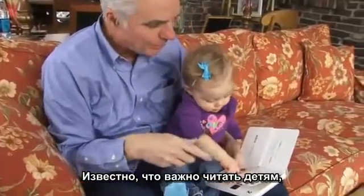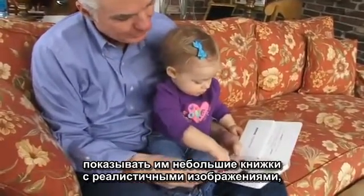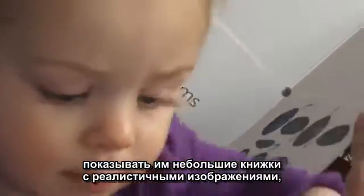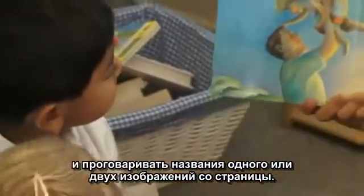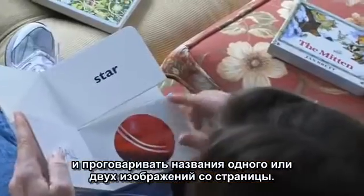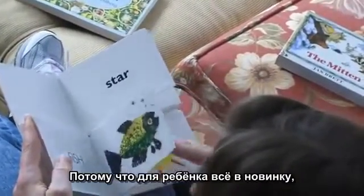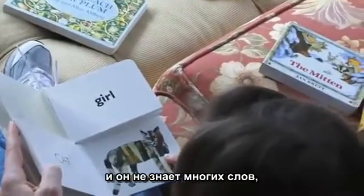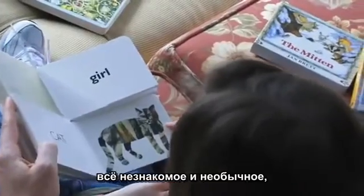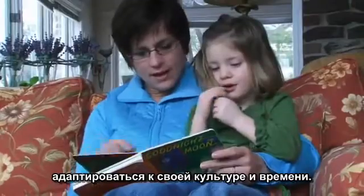We know it is important to read to children. With infants, it's important to show them little books that have realistic pictures like photographs, and maybe just one or two pictures on a page, and that you give them the name for that picture. Because an infant so new to the world doesn't know the names of things — everything is new and strange.